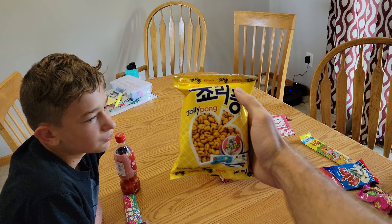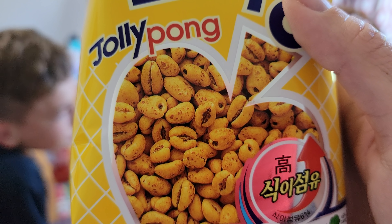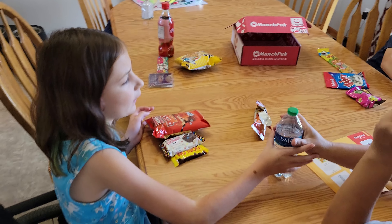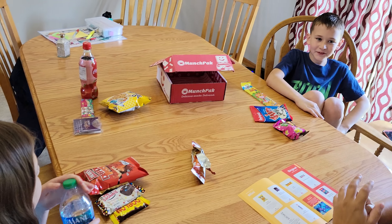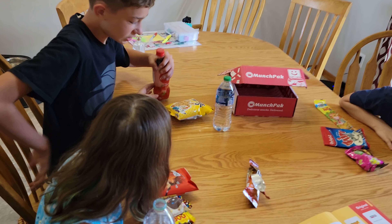It actually doesn't look good. They sound like corn nuts — yeah, I think that's what they are. How did Nolan know what these were? Before we even opened it he said something about corn nuts. Wait, where is this from, Mom? This is from Colombia.